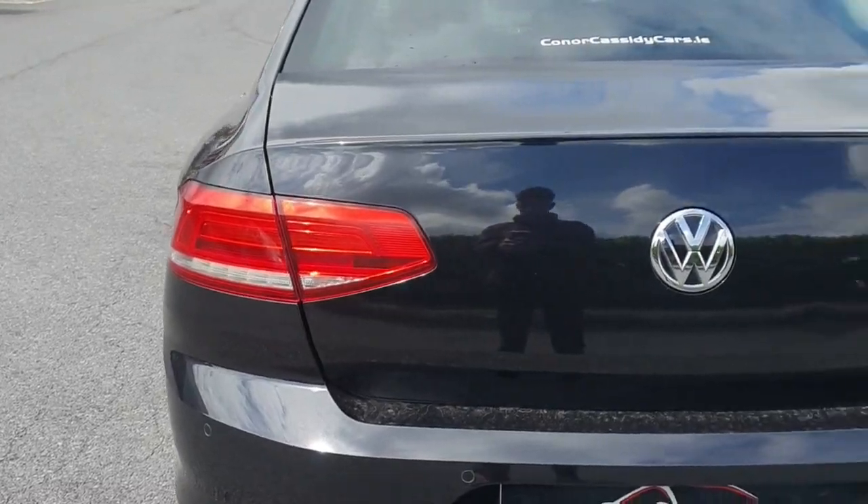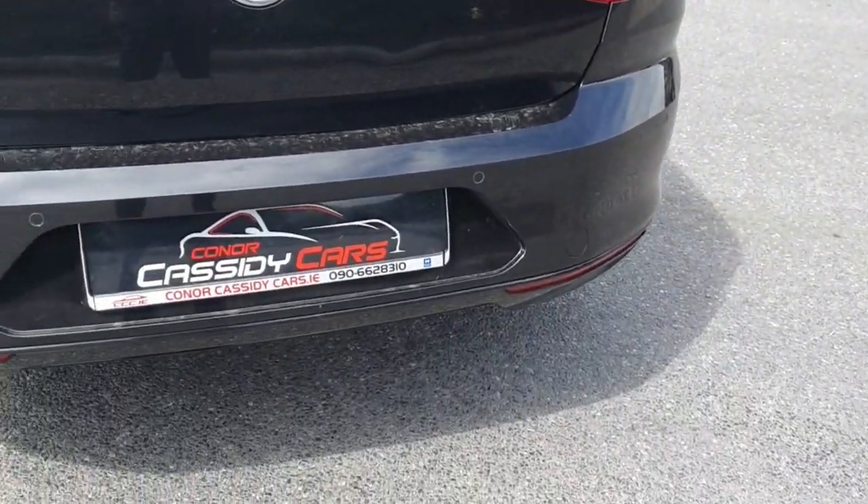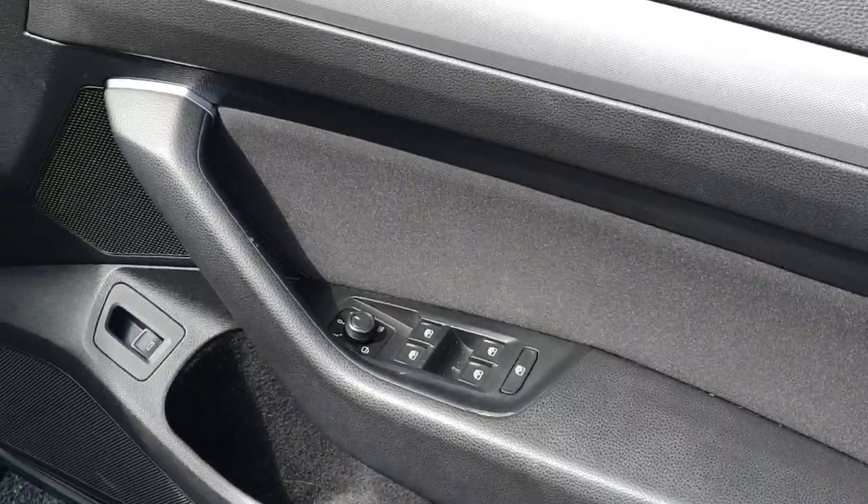With a full multi-point health and safety check, manufacturer serviced, and a comprehensive warranty, you can hit the road with peace of mind.